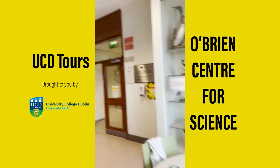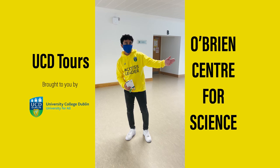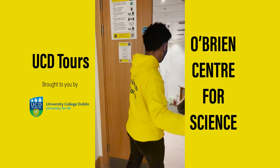We're here on the second floor of Science Hub in the main lecture hall area. We're going to show you one of the lecture halls. On your right we have lecture hall C, also known as the O'Connor Theatre. Your seat is waiting for you.